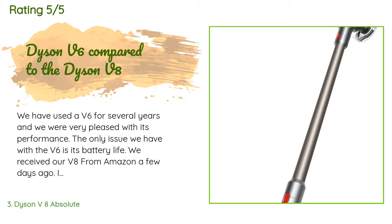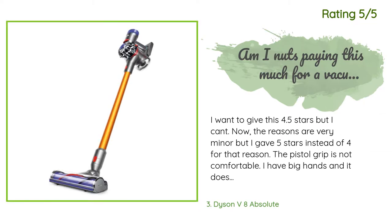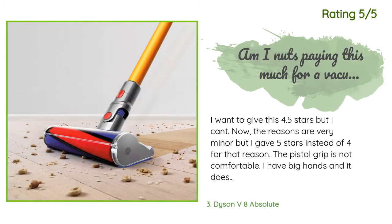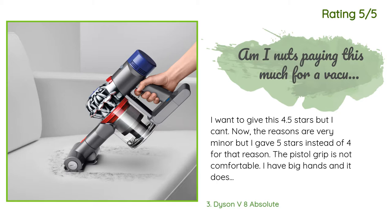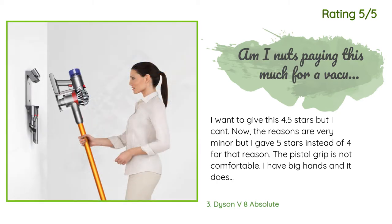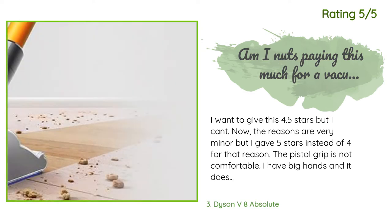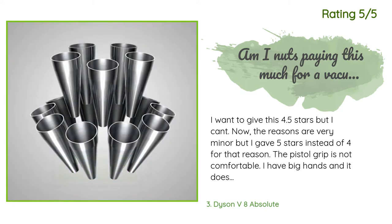Another happy customer said: I want to give this 4.5 stars but I can't, so I gave five stars instead of four. The minor issues: the pistol grip is not comfortable — I have big hands and the hard plastic does some rubbing. Also, the dustbin when dealing with animal hair will scrape off most of the hair when emptying, but hair can still get stuck and you have to reach in and pull it out.